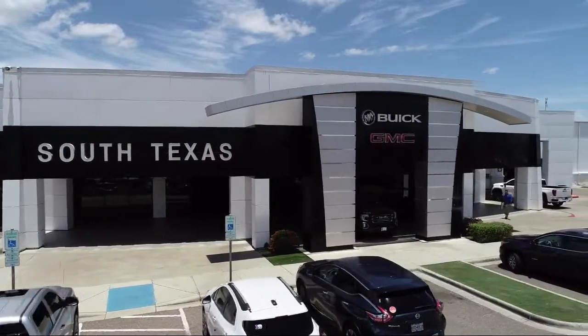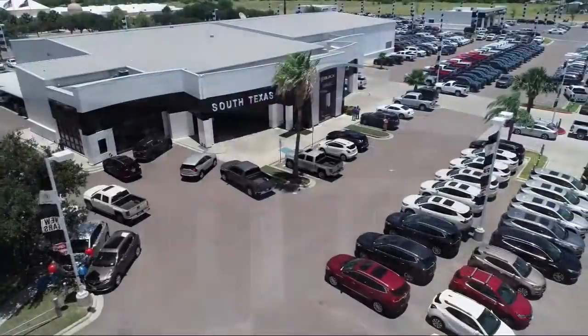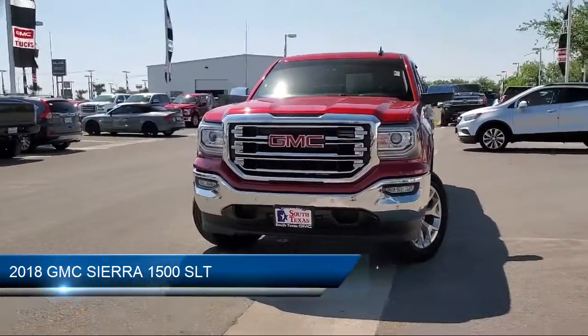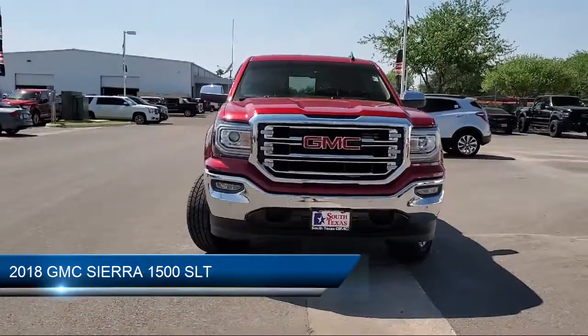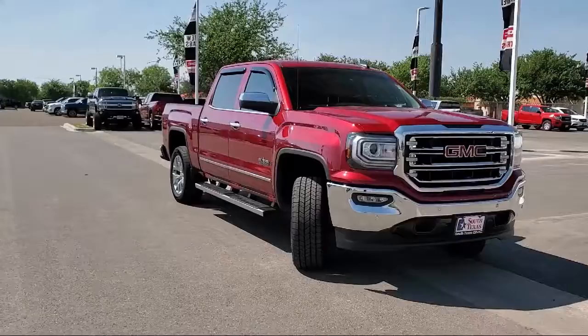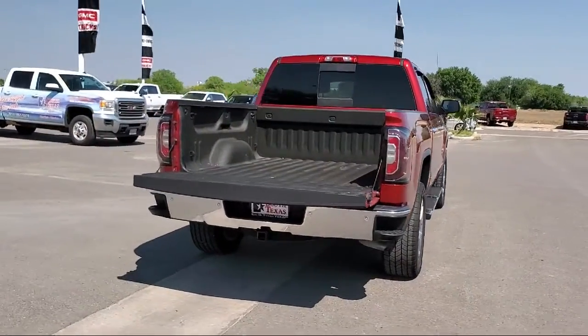Welcome to South Texas Buick GMC, your premier location for purchasing a vehicle. Here's a look at another one of our great vehicles from our inventory. It comes equipped with privacy glass, tow package, leather wrapped steering wheel, MP3 player, and power outside mirrors.